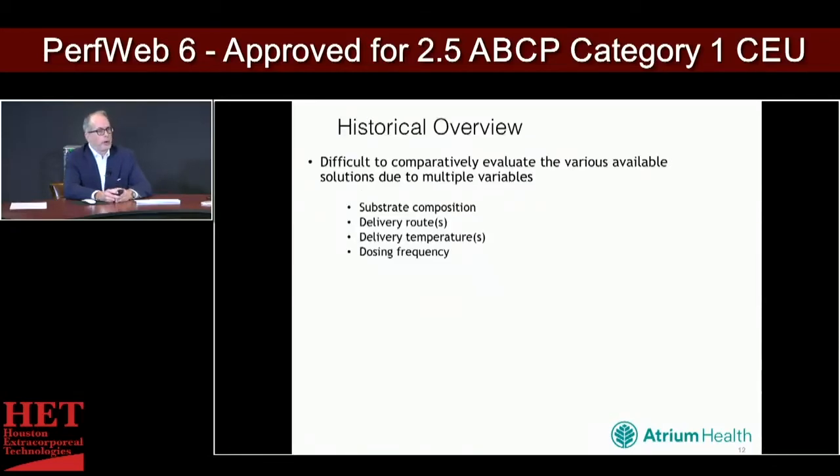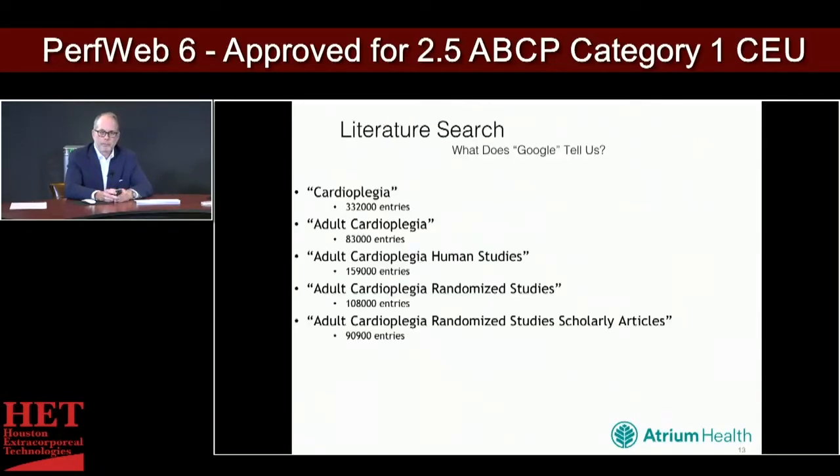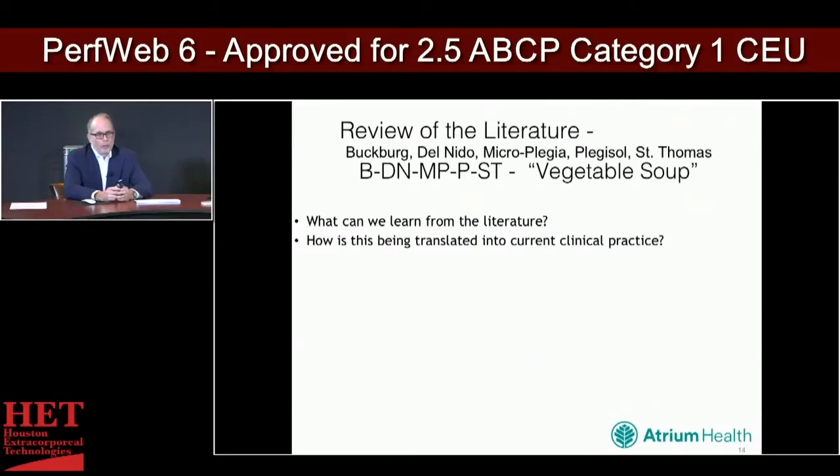It's difficult to comparatively evaluate the various solutions because there are many variables: substrate composition, delivery routes, delivery temperatures, dosing frequency, and patient-associated variables. Turning to Google, there are some 300,000-plus entries for cardioplegia, and limiting it to scholarly randomized studies for adult cardioplegia still yields almost 100,000. When you look at the literature it starts to look like vegetable soup — you have Buckberg, Del Nido, Microplegia, Plegisol, St. Thomas, Custodial, and any number of solutions.